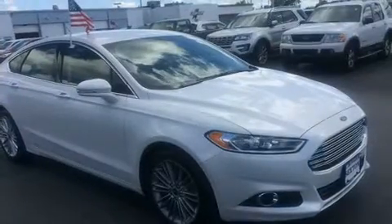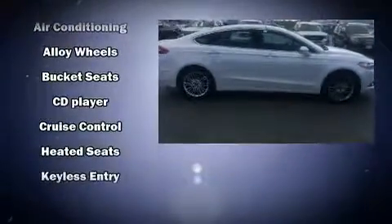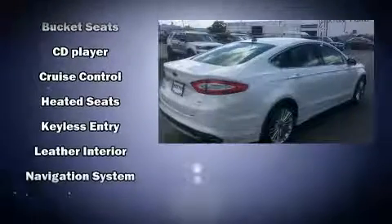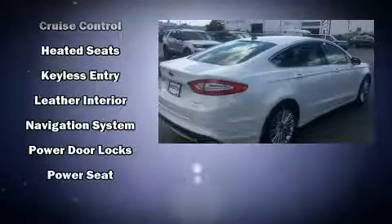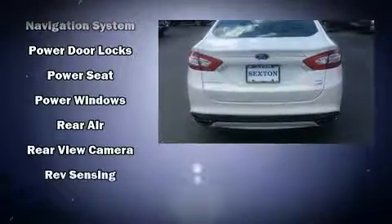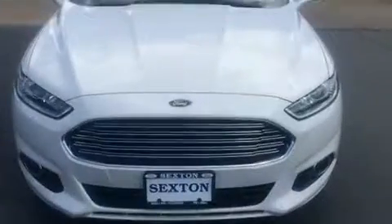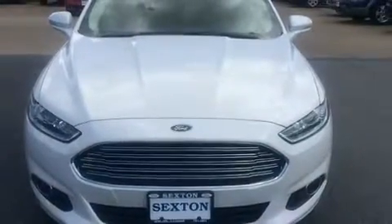Ford ensures the safety and security of its passengers with equipment such as dual front-impact airbags with occupant-sensing airbag, front-side impact airbags, traction control, a security system, an emergency communication system, and 4-wheel disc brakes with ABS. Brake Assist technology provides extra pressure when applying the brakes.